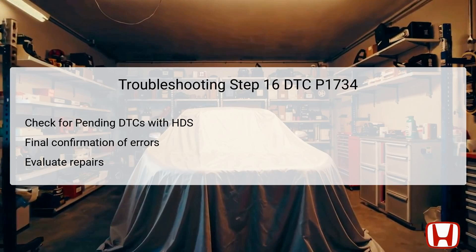Step 16 requires checking for any pending or confirmed diagnostic trouble codes with the HDS once more after completing all preceding steps. This action confirms whether DTC P1734 or other related trouble codes are still present after the repairs. If any codes appear, it may indicate that the problem persists, requiring further investigation. Alternatively, if no codes are found, this could suggest that the issues have been successfully resolved. Monitoring for these codes is critical to assessing whether the transmission is now functioning as intended.